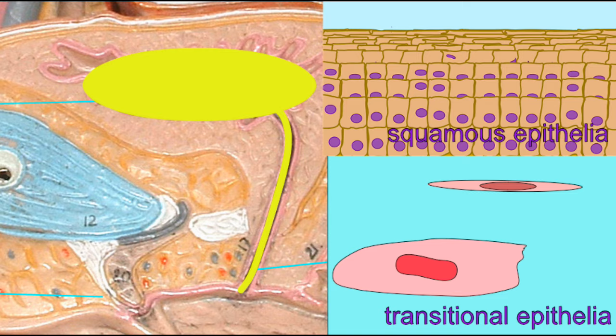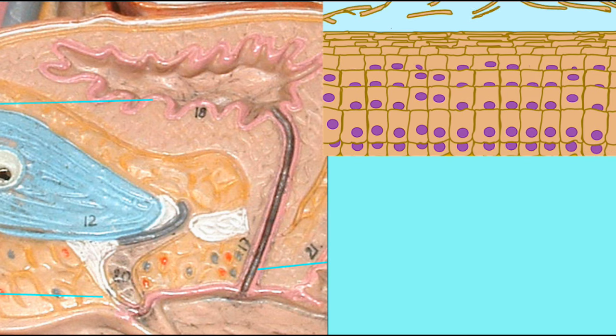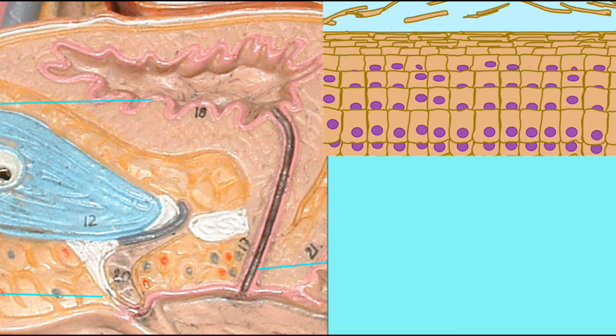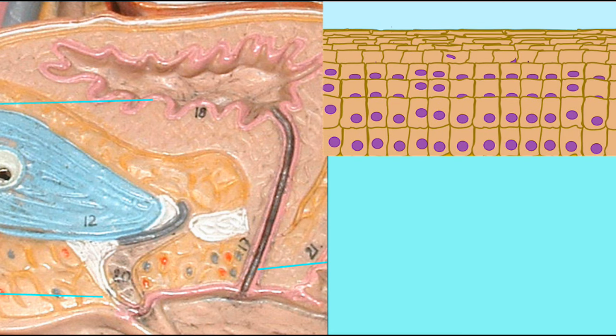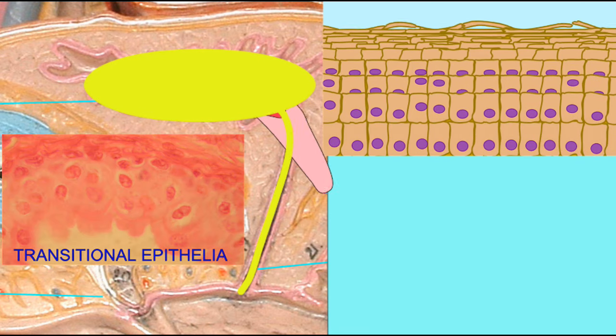The urethra also possesses smooth muscle in its wall for contraction. In human females, as is typical of primates, the urethra is completely separate from the reproductive system. It is only functional in the urinary system and opens separately into the vestibule from the vagina.